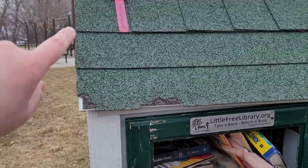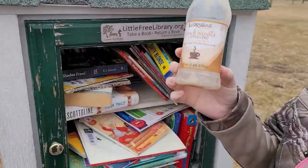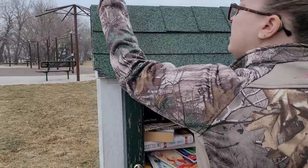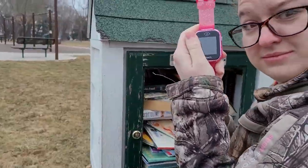There's a water bottle on our way. There's a VTEC thing on the roof. Look, someone left their coffee. What the hell? Lost and found at the little library.